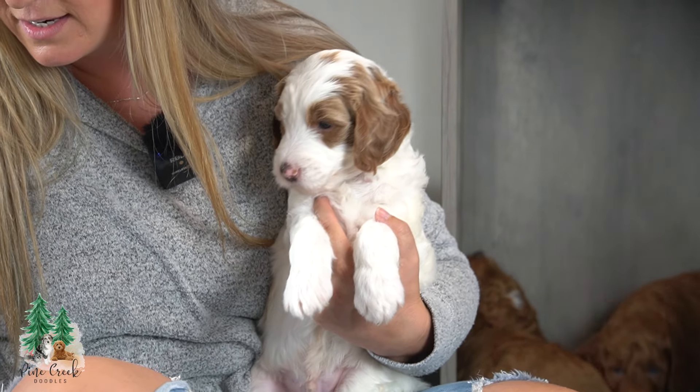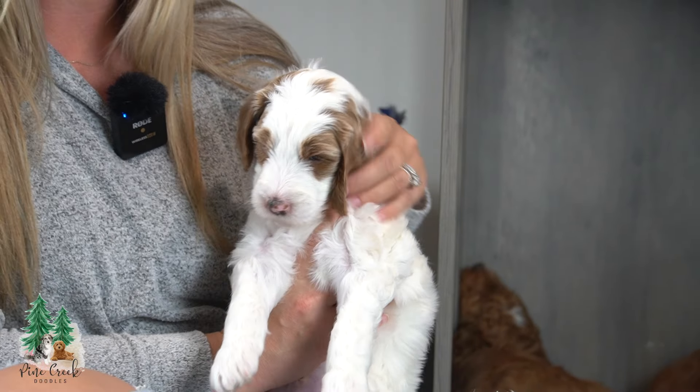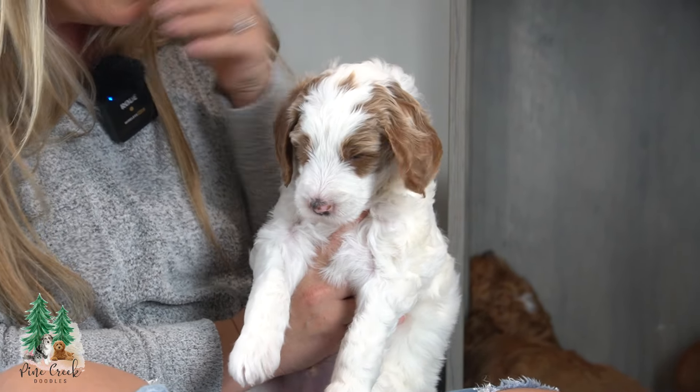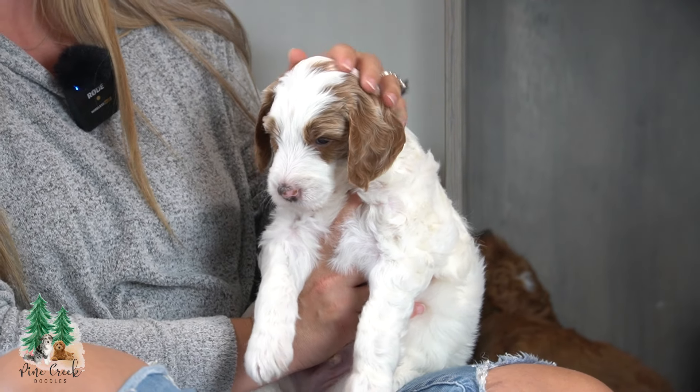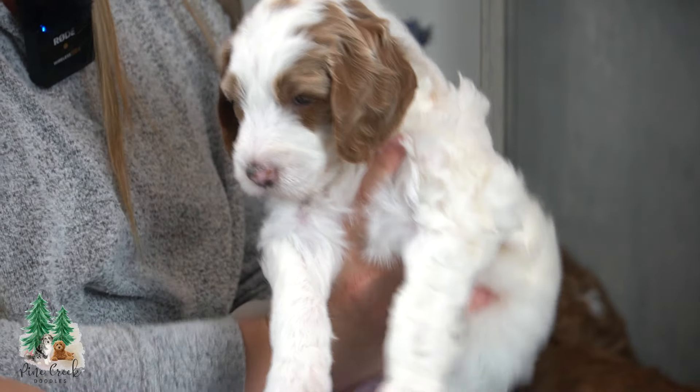And here we have Louis. Louis is one of our more playful, outgoing, alert puppies — he just woke up. He is super sweet. Beautiful, beautiful puppy.